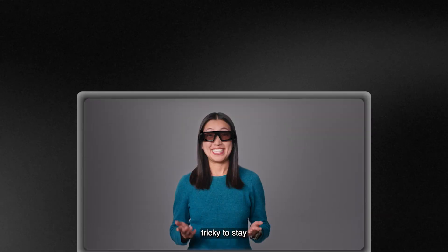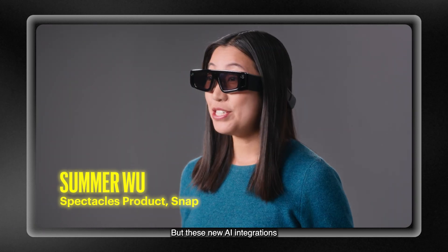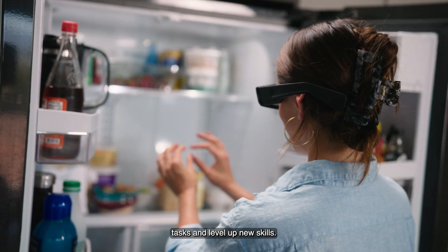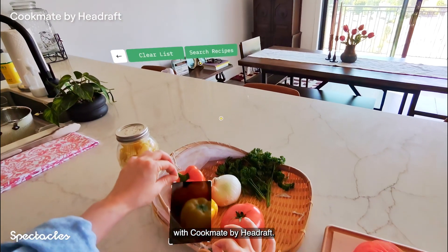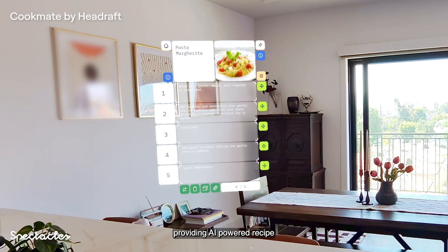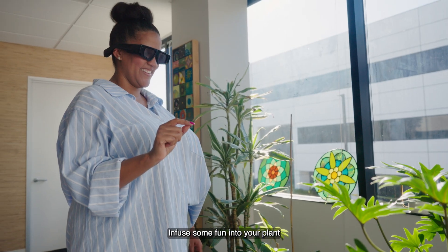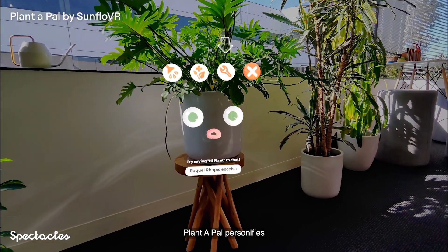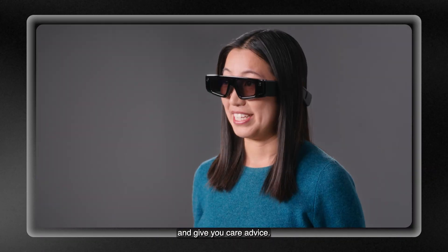It can get tricky to stay consistent with eating well and taking care of your home, but these new AI integrations are already enabling developers to build lenses that help you with everyday tasks and level up new skills. Whip up delicious new recipes with Cookmate by HeadRapt, your very own cooking assistant providing AI-powered recipe search based on captures of available ingredients. Infuse some fun into your plant care with Plantapal by Sunflower, which personifies your houseplants and uses AI to analyze their health and give you care advice.